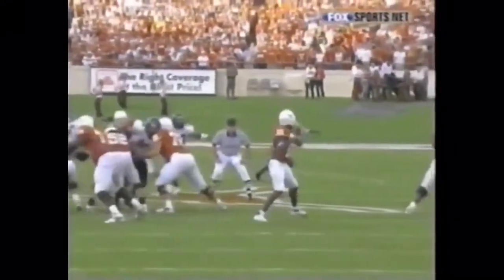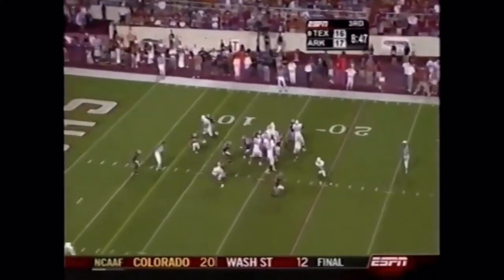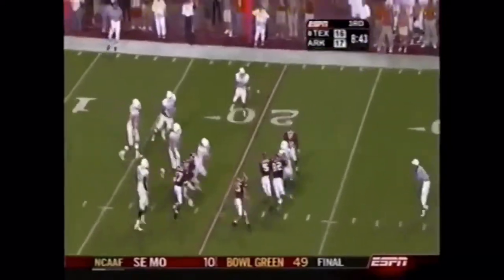Bill, you saw him in a high school all-star game and told me he's got great tools, and I saw him. Well, I tried to shoot the defensive end — got him off his feet, and now he's in trouble.